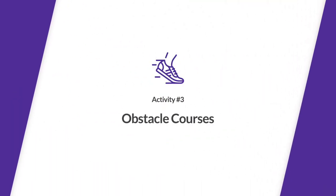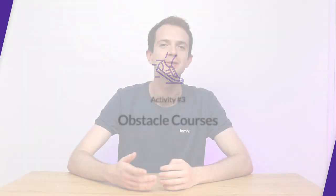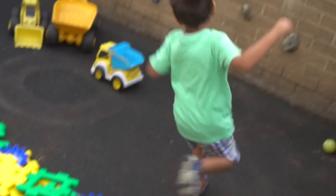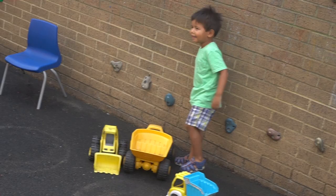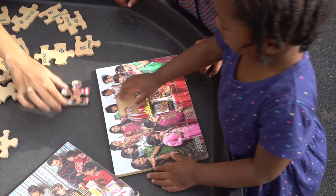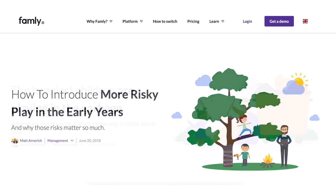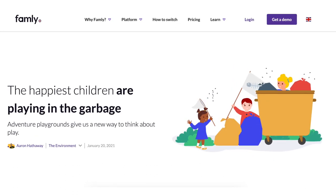And finally, obstacle courses. This one's obviously a bit too tricky for me to demonstrate here in the studio, but this is a fun and challenging way for the children to build their gross motor skills and there's lots of different ways you can go about it. Setting up and completing obstacle courses also ties in nicely with the concept of risky play, which helps children to build confidence and push their boundaries, both in play but also more broadly. To expand on this, we have a couple of great articles on the family blog about risky play and adventure playgrounds, which I've linked to down below.